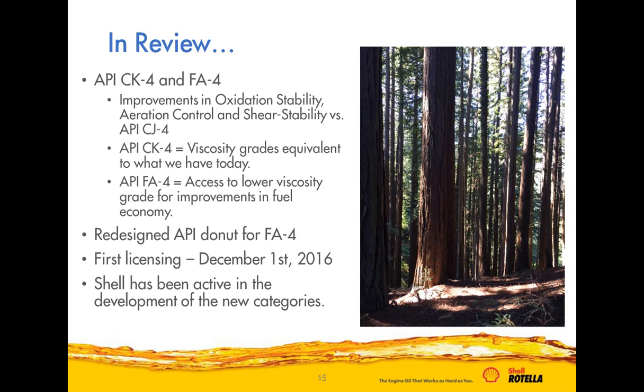In summary, API CK-4 and FA-4 oils will have improvements in oxidation stability, shear stability, and aeration control. CK-4 oils will be fully backwards compatible and used in place of the CJ-4 oils we have today.